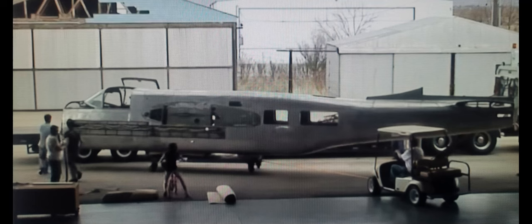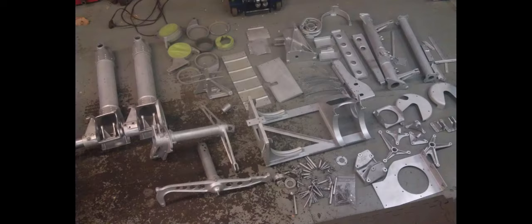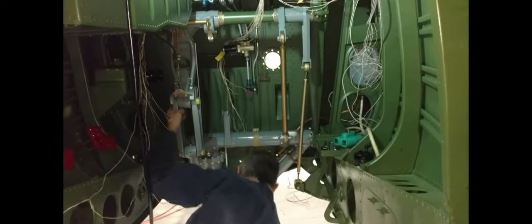Since our start in 2011, when the airplane arrived on five flatbed trailers, we've disassembled, cleaned, blasted, repaired, painted, and slowly but surely started the reassembly of November 917 Yankee, a 1944 A26 Invader.